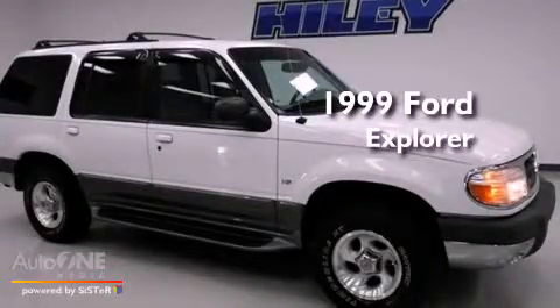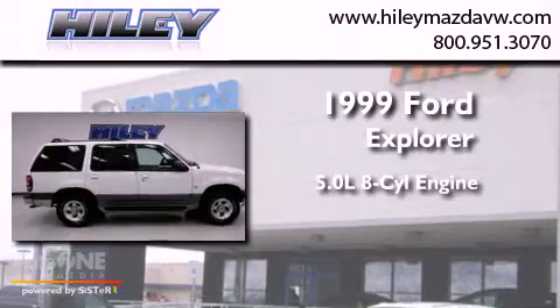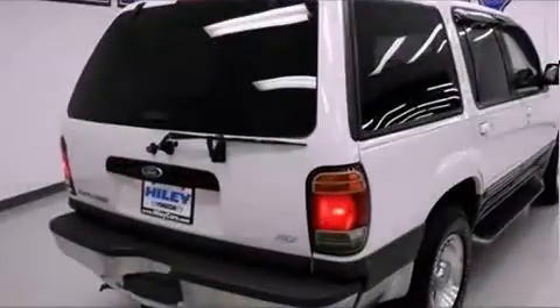This is a 1999 Ford Explorer. It has a 5.0-liter eight-cylinder engine, an automatic transmission, and all-wheel drive.